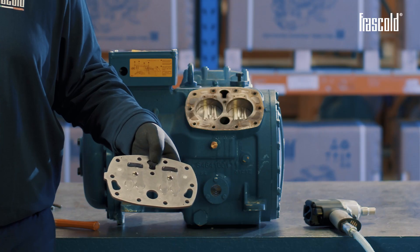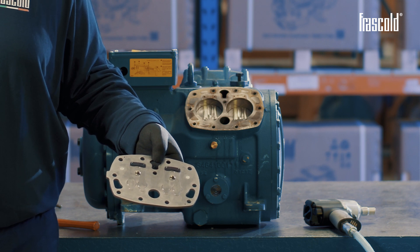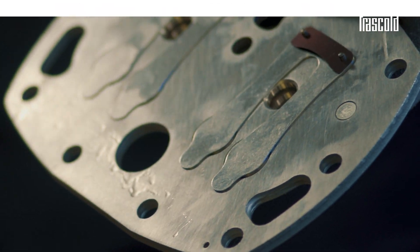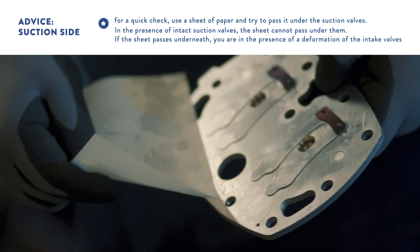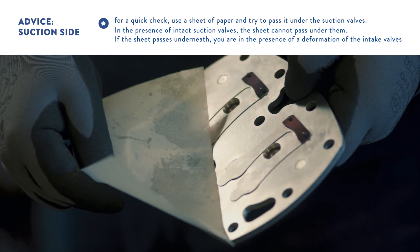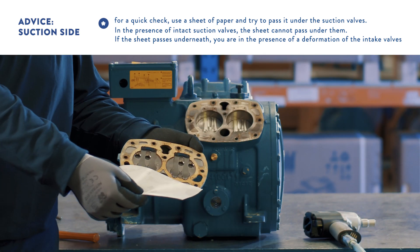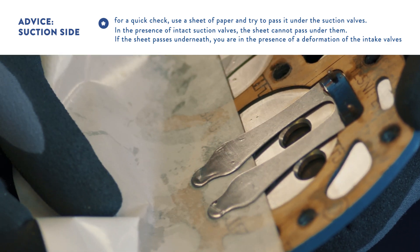As you can see, a completely new valve plate does not present any deformation of the intake valves, which are perfectly tightened. Use a piece of paper and try to pass it under the suction valves. In the presence of intact suction valves, the paper cannot pass under them. If the paper passes underneath, it means that the intake valves are deformed.